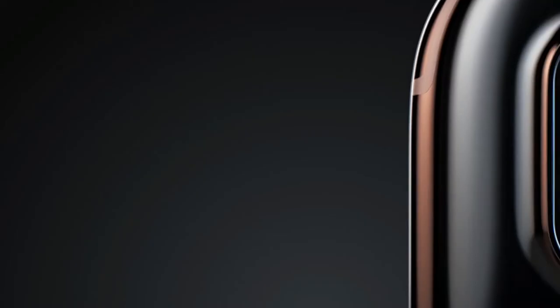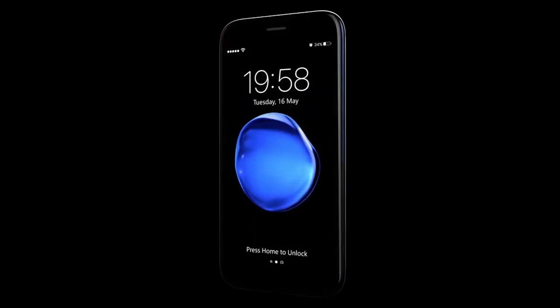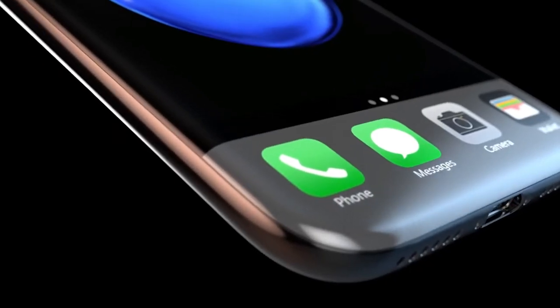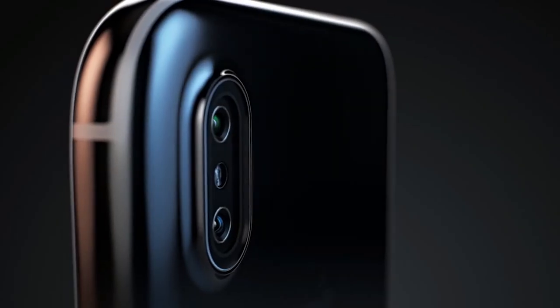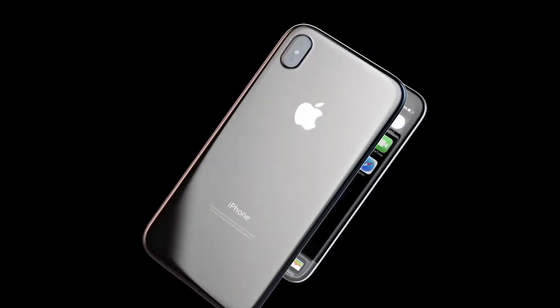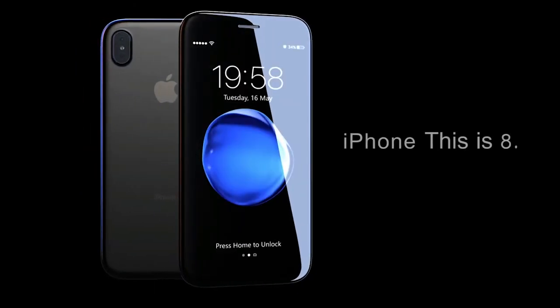The iPhone 8, 7s, or X — whatever they're going to call it — is going to be a full-screen display with little to no bezels. Although we don't know the exact body-to-screen ratio percentage, from the leaks and rumors it really fills up the whole screen even at the top panel. We're really excited to find out what the phone has to offer in terms of specs and body-to-screen ratio.